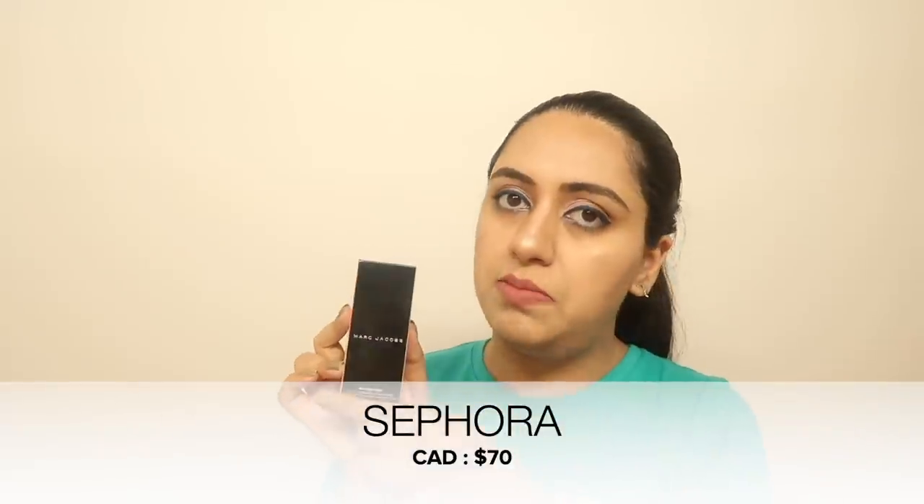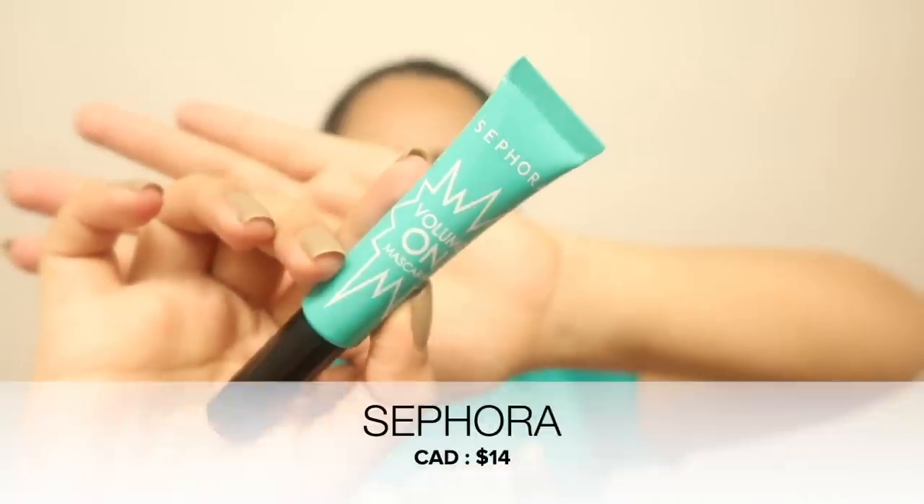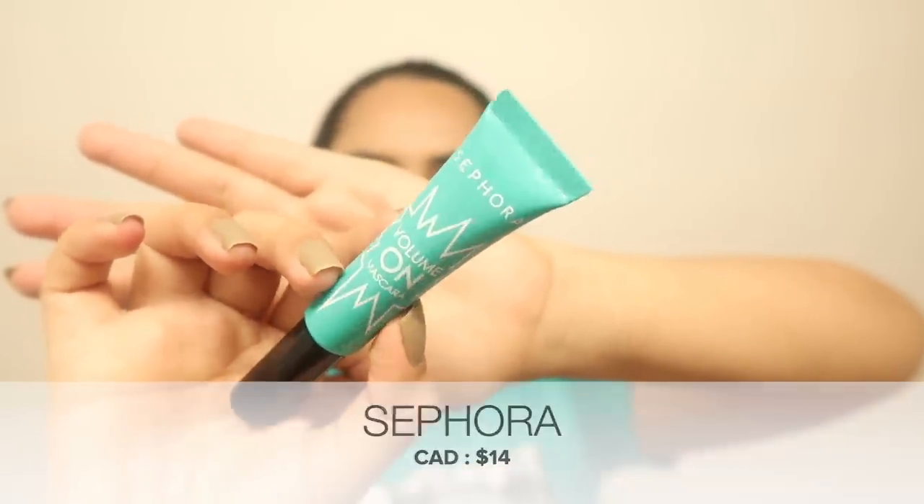From Sephora, I got a Marc Jacobs remarkable full-coverage foundation. It's very light on the face and I've already used it so I can give reviews — it's great. My shade is 32 Beige Light. The only thing to note is that instead of a pump it uses a stick applicator, but I'm comfortable with it. I'll mention the price on screen.